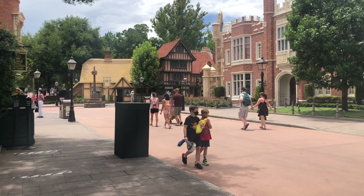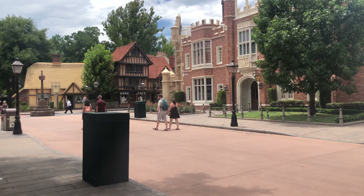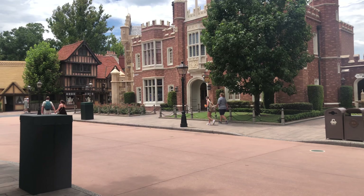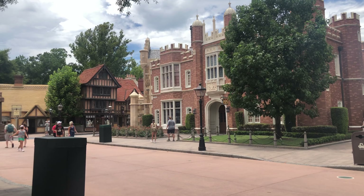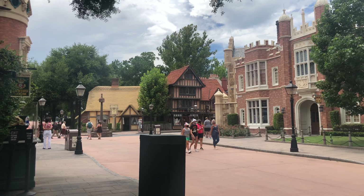And that ends our quick tour here of the United Kingdom Pavilion. A lot of things are closed here, so not much to show, but the safety measures are definitely in place and I hope you enjoyed the tour and got a feel of what it would be like if you were to come to the United Kingdom Pavilion during this time.